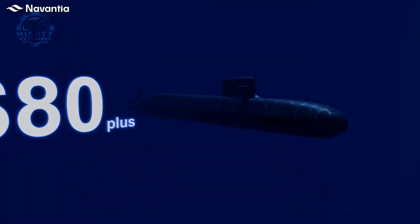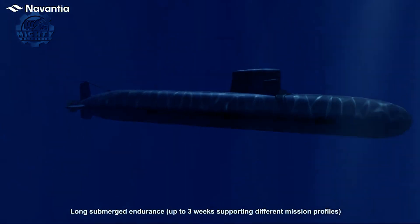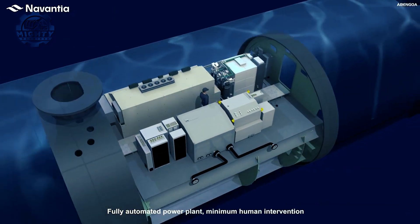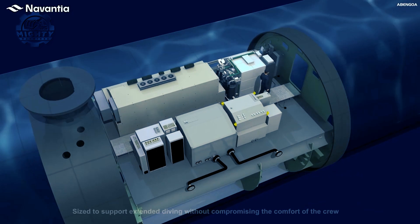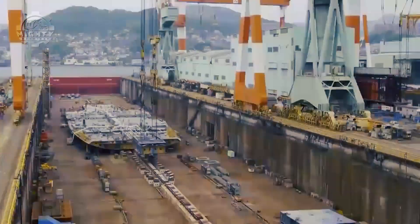Aside from that, 32 sailors can simultaneously work in the submarine, and it can bring them to as deep as 300 meters while maintaining an underwater speed of more than 19 knots. To top it all off, it's also complete with a fighting system that fires ground assault tactical missiles. So cool, isn't it?